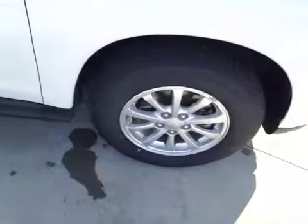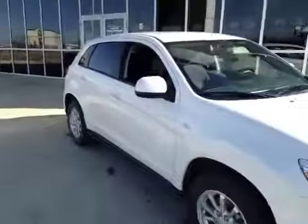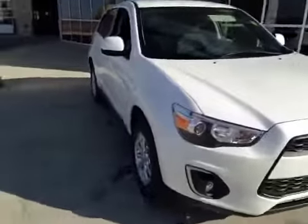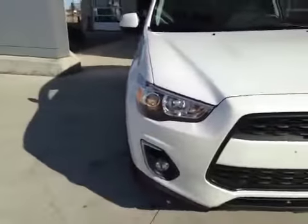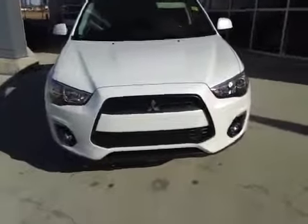I want to touch base on these beautiful 16 inch rims once again. And coming back to look at that pearl white. You do have the wrap around headlights there, dropping below that are your fog lights — great visibility at night time. And that mean looking Mitsubishi front end.